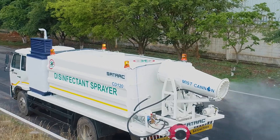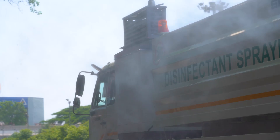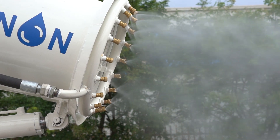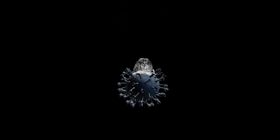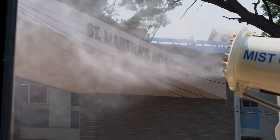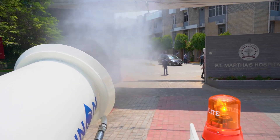The CD120 is a product specifically designed to disinfect large areas very quickly and efficiently by emitting large amounts of tiny disinfectant droplets. These droplets immediately kill all viruses they come in contact with. The mist also kills any virus which may be airborne in the coverage area.